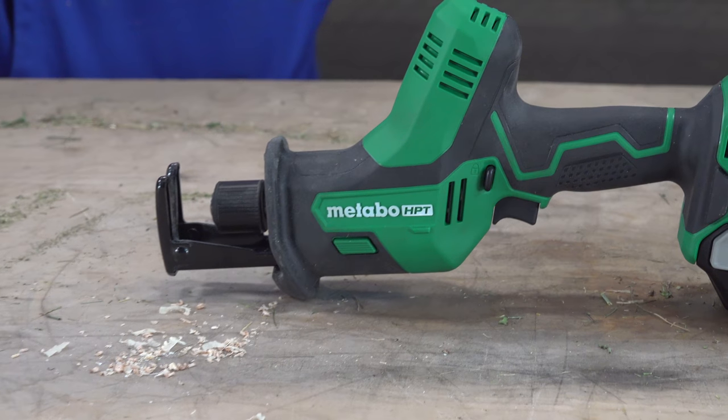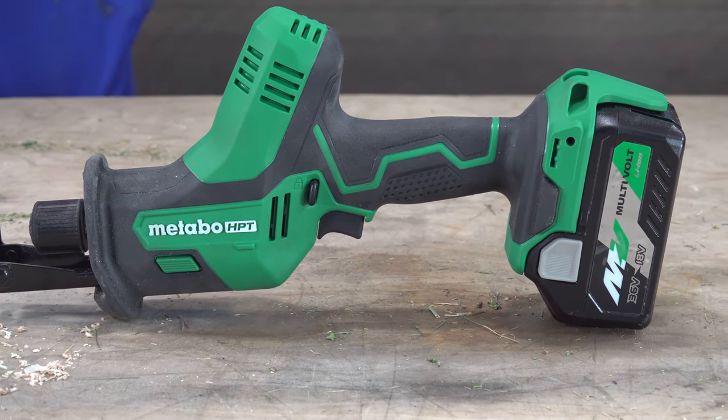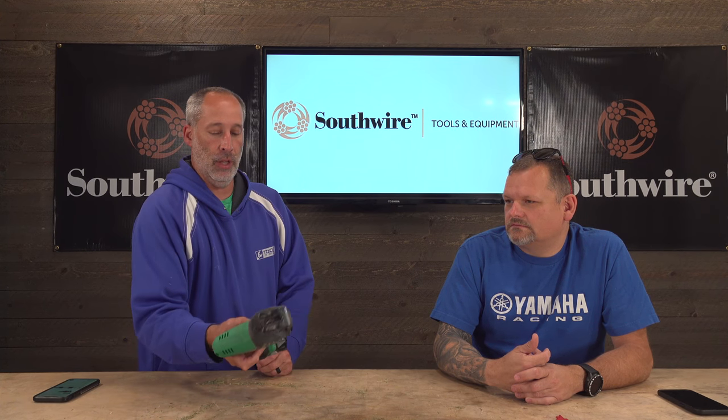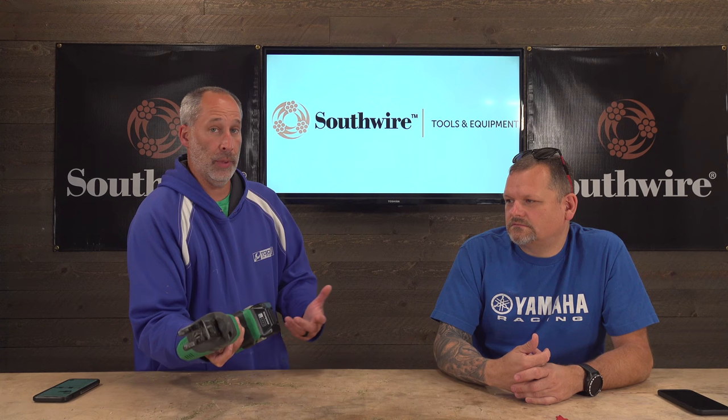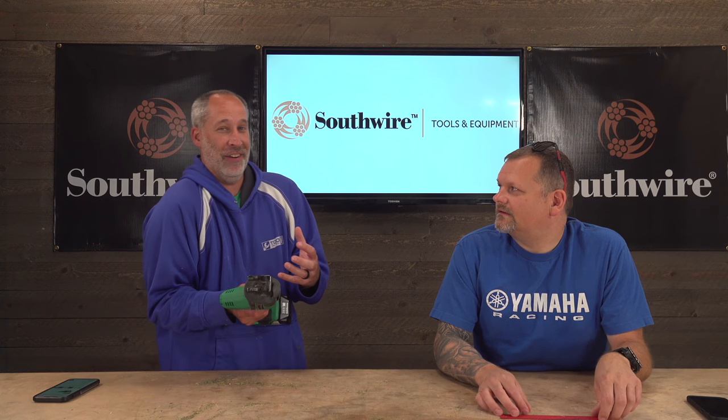It's got a nice over-molded grip and it's one-finger control. I've seen some with two fingers — I like the one-finger personally, it fits well and two fingers almost lay on the trigger naturally. Easy to access the lockout feature if you don't want to accidentally trigger it going up a ladder or carrying a bunch of tools together.